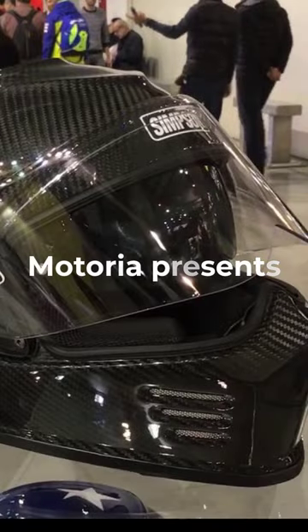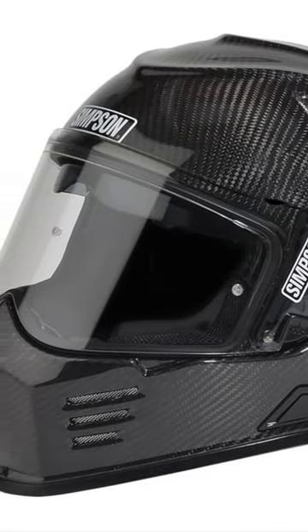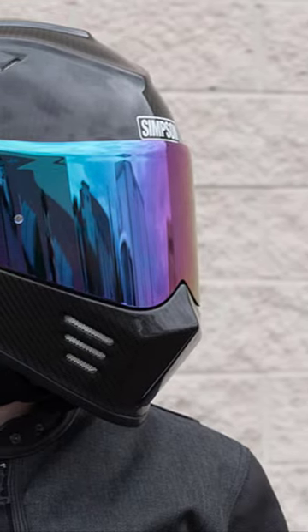The Best Carbon Fiber Motorcycle Helmets for 2023. Simpson Ghost Bandit Carbon. Simpson includes all the key features riders need — the lightweight shell has been aerodynamically tuned for rider performance.